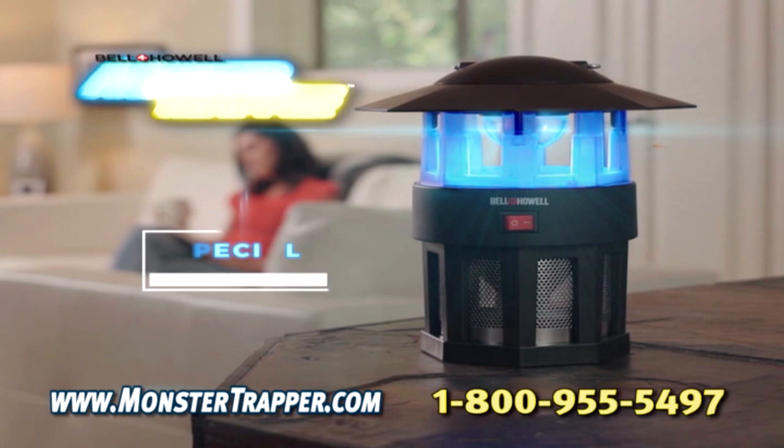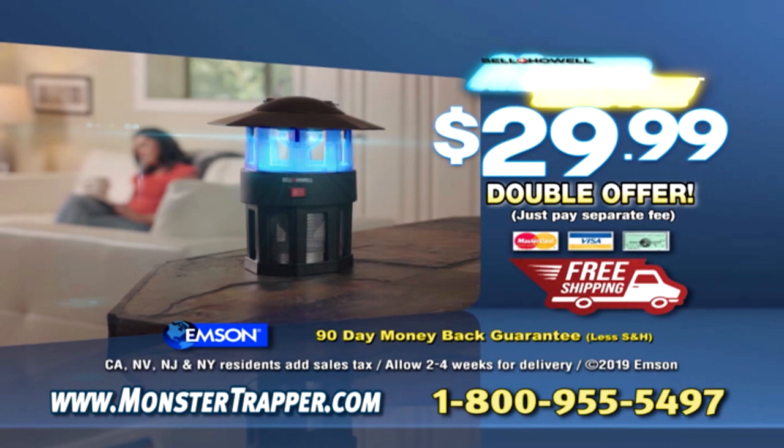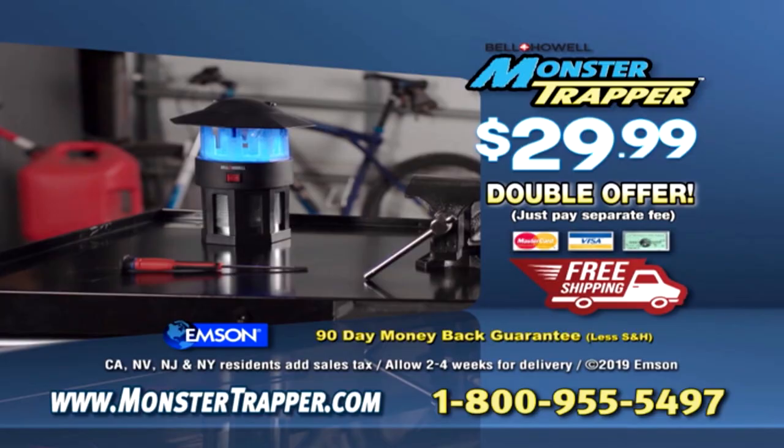You can get your Monster Trapper for just $29.99. But wait — order now and you can get a second Monster Trapper, just pay a separate fee. We'll even ship your entire order free. Call 1-800-955-5497 or go to monstertrapper.com.